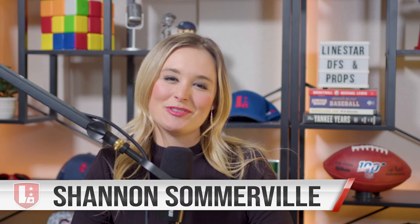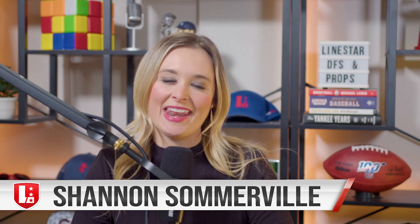Welcome to the Pre-Snap Podcast presented by Linestar. I'm Shannon Somerville with your top three NFL player prop bets for this AFC divisional showdown between the Baltimore Ravens and the Houston Texans. Here on the Linestar YouTube channel, we'll be breaking down all the divisional matchups and giving you the top three player prop bets.